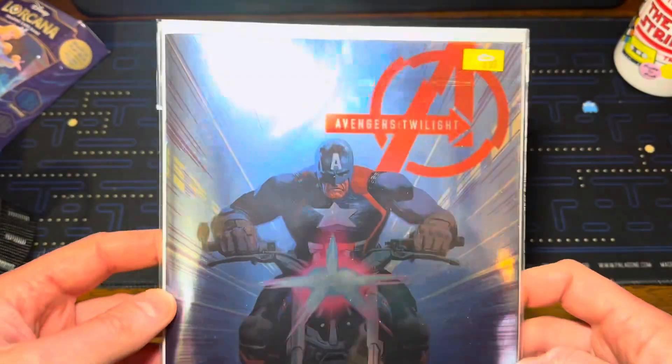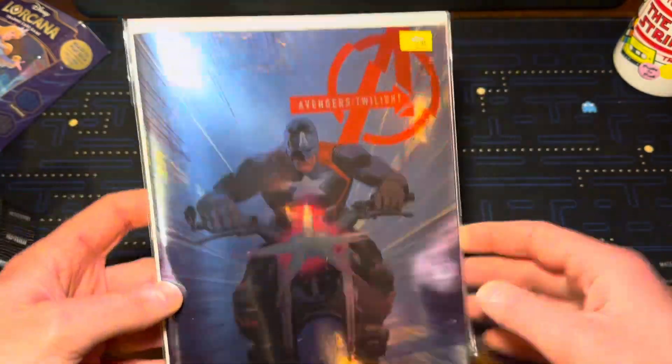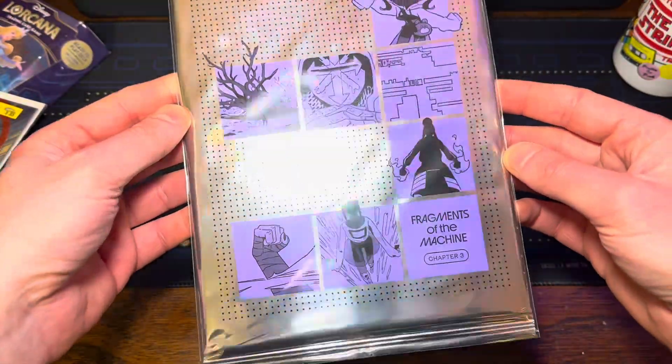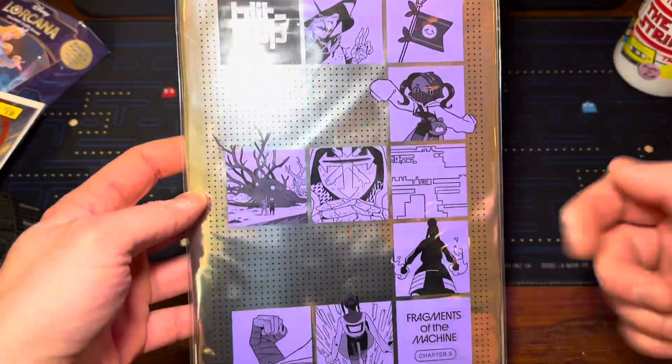Avengers Twilight number one — this is the variant holofoil virgin cover. Absolutely love it. This is just kind of older Avengers and definitely worth checking out. There are only two issues into this one. Blipmap Chapter 3, Fragments of the Machine here — these are very cool. We checked out one of these a couple of weeks ago.